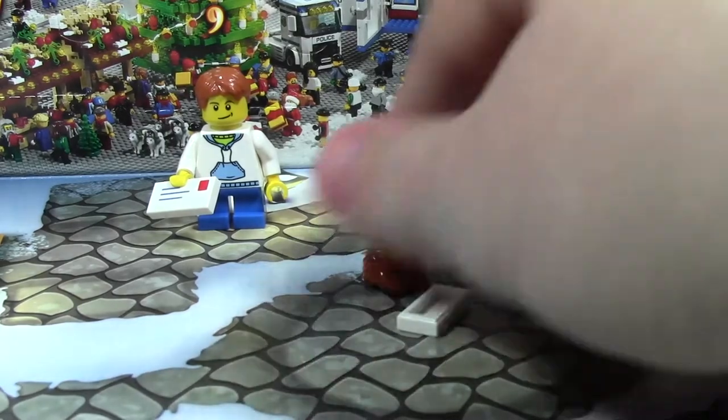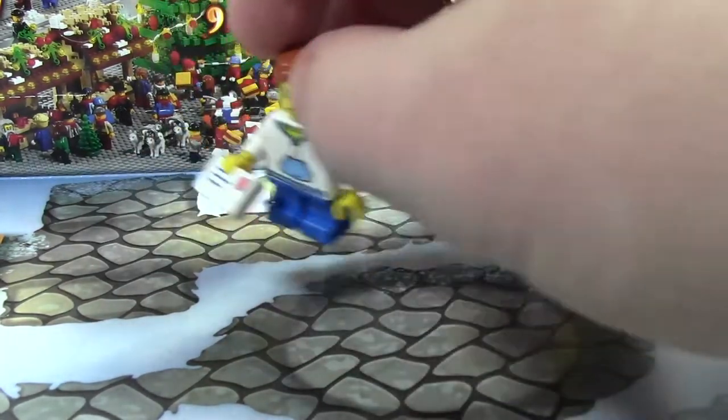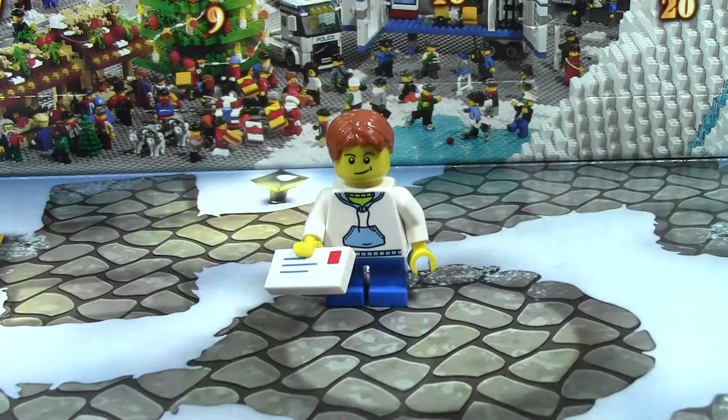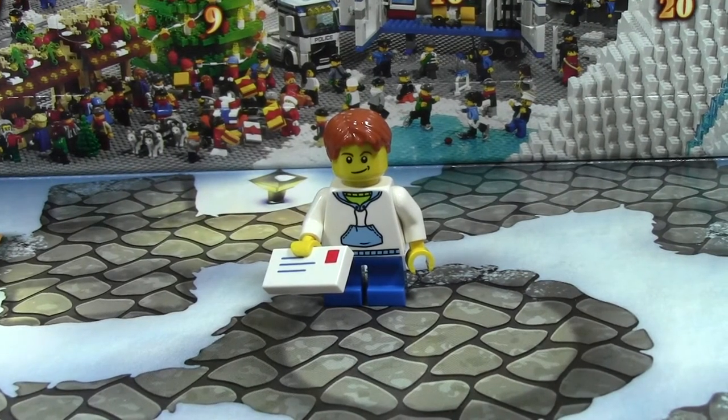Thanks a lot for watching day number one of the LEGO City Advent Calendar. Stay tuned for day number two tomorrow and days through till the 24th of December. I hope to get them all uploaded. Thanks a lot for watching, have a great day.